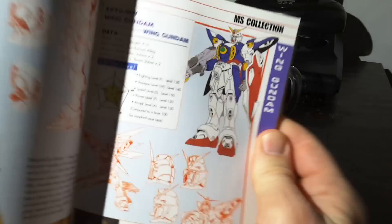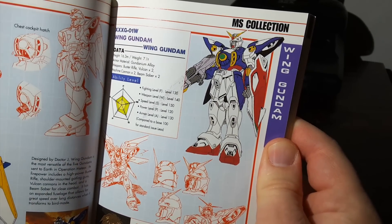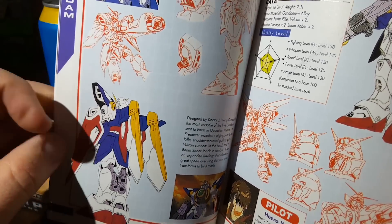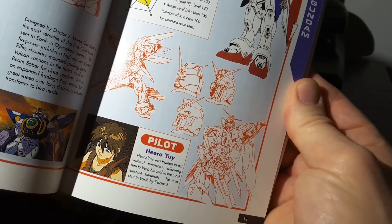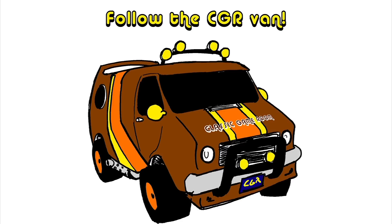There I am — Wing Gundam XXXG-01W. Looking good. There I go. My wings probably don't fall off in that version — the real one, the actual robot — piloted by Heero. That guy's kind of a dick, actually. Thank you for watching.